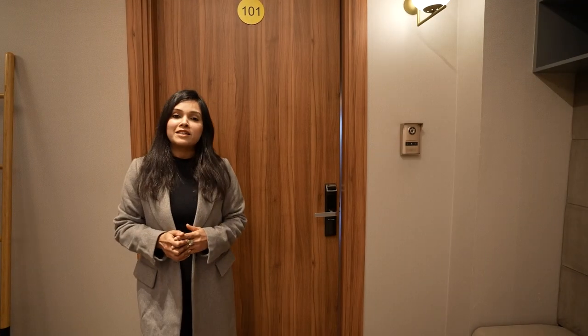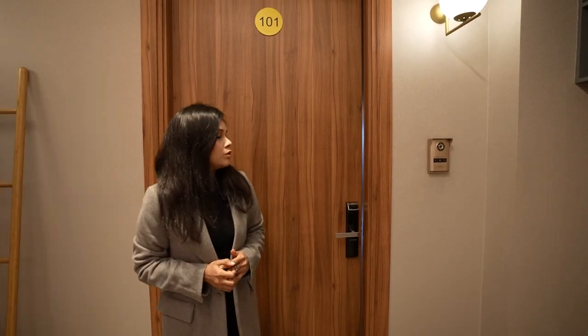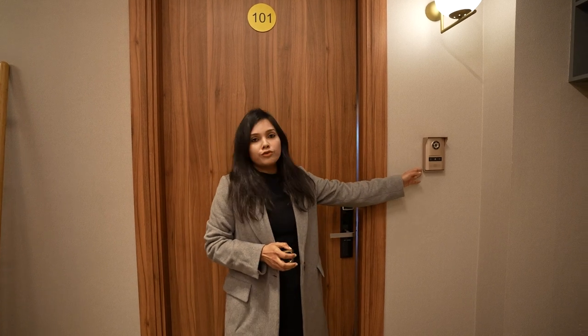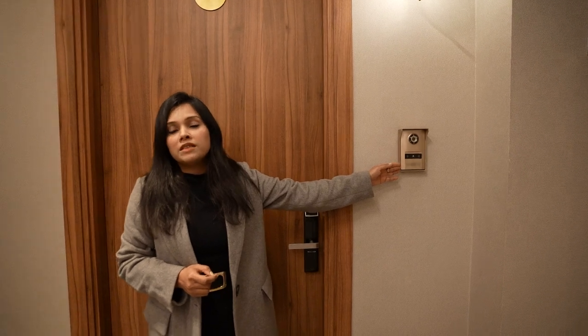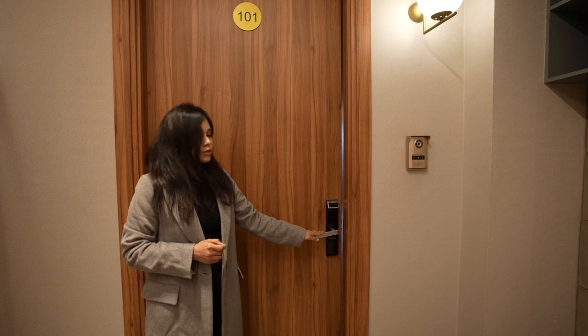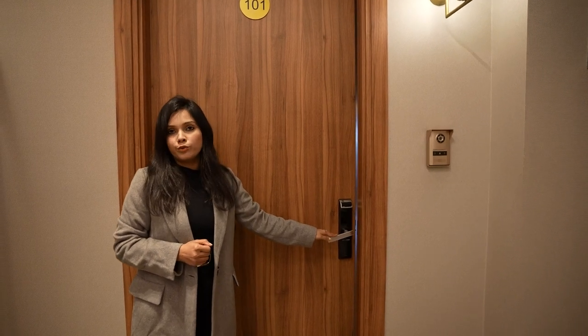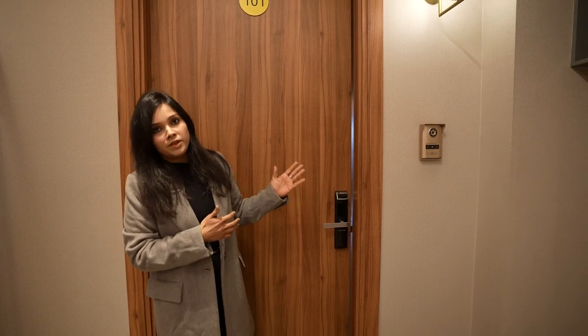Now I am standing in front of the sample flat of the 3 BHK apartment of MR Dizzy Home. This is approximately 2,567 square feet. There is a video door phone accessible through mobile, and a smart door lock that works in four ways — the same as in the 2 BHK apartment.